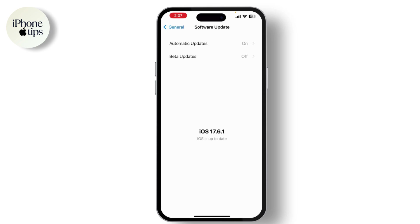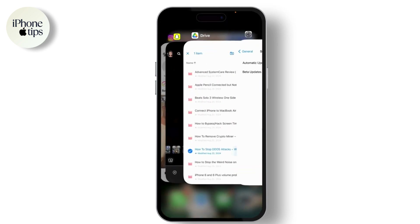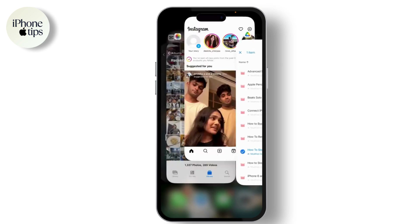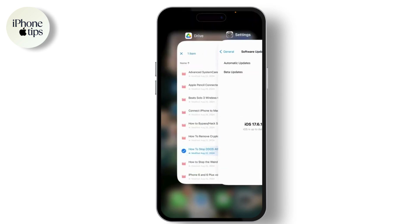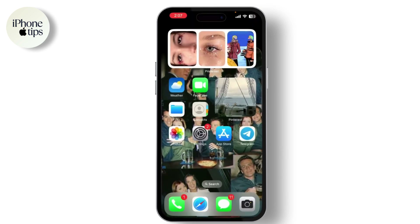Having too many apps running in the background can cause your iPhone to overheat. To close apps, swipe up from the bottom of the screen and hold in the middle to access the app switcher. Swipe up on the apps you want to close. Make sure to close apps that you're not actively using, especially if they're resource intensive.